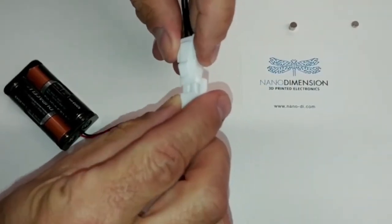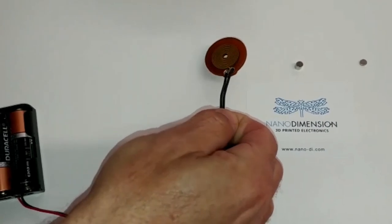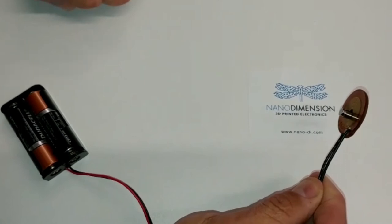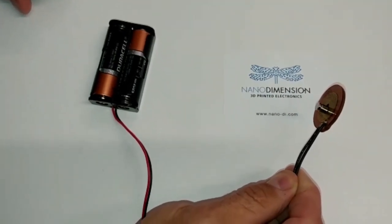We just plug in our power source and then check the electromagnetic force. That's it — the world's first electromagnet 3D printed by Nano Dimension. Thank you.